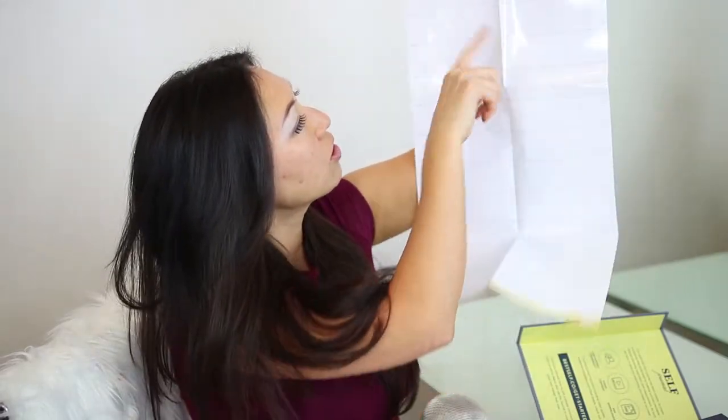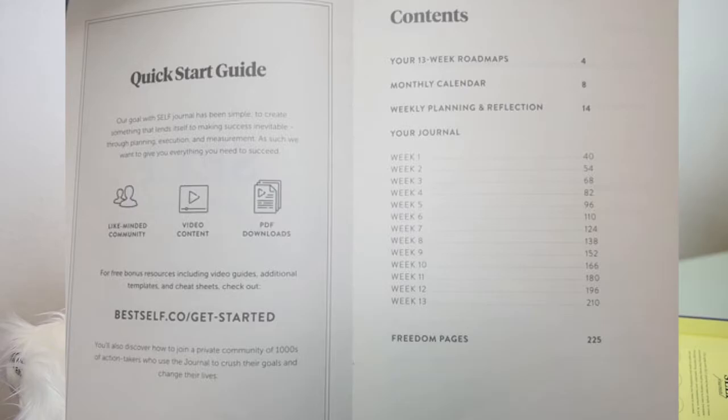At the bottom you can put a reward for yourself, and there's a spot for your 13-week goal — which is kind of an unlucky number, though my friend Camila loves the number 13 and even lives on the 13th floor. The journal also directs you to bestself.co/get-started, which must have some video instructions. You can join a community there, access PDF downloads, and it's all set up to coincide with the 13 weeks of the wall calendar.